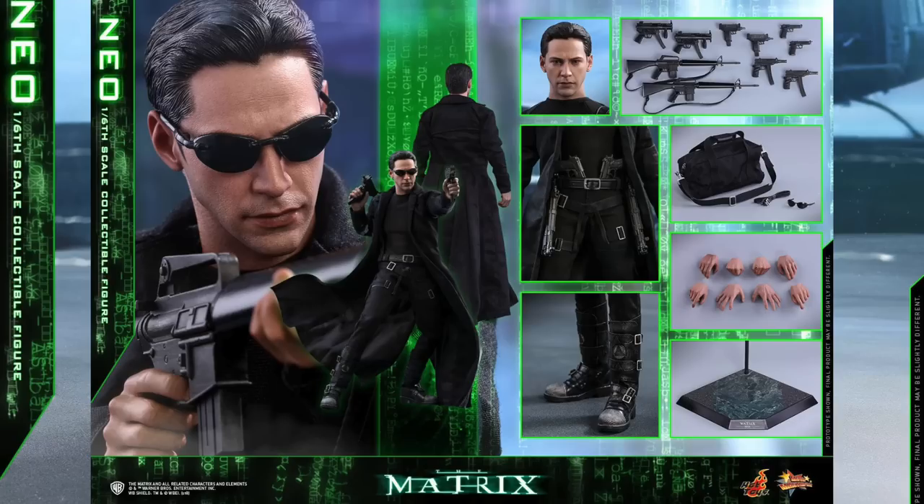I would have preferred if it was more closer to, like, $210, but I know these figures are going up in price and you are getting a good amount of weapons and a figure stand.